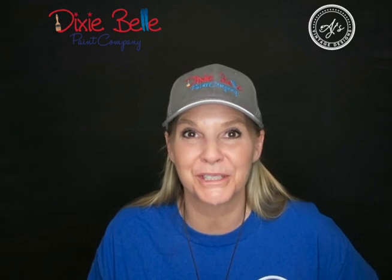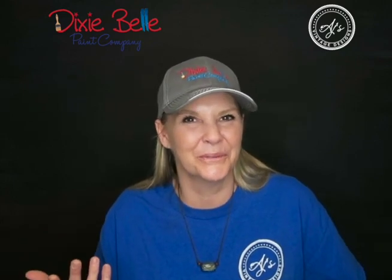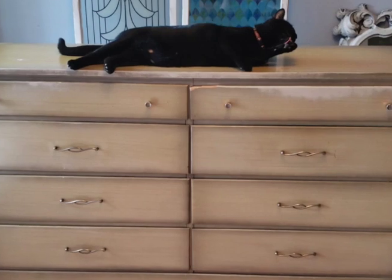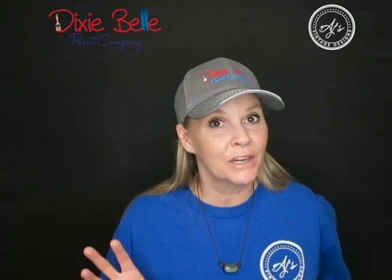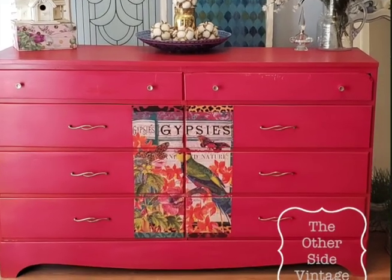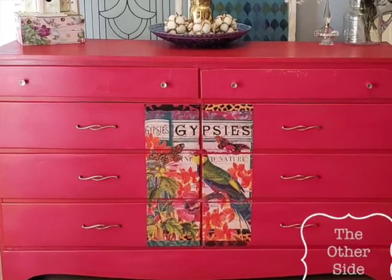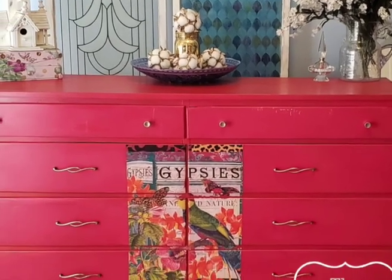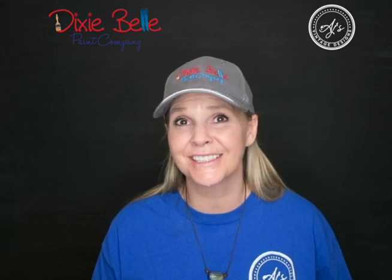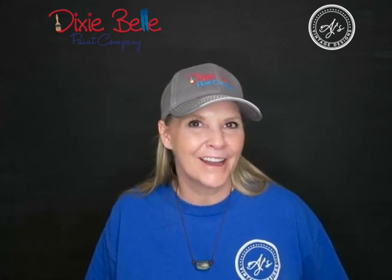Our next retailer is Zan Walker of The Other Side Vintage in Tallahassee, Florida. I have to show you the before picture first — check out what's on top of the dresser, it's adorable. The after is bright, bold, and fun. They cleaned it with White Lightning, then used Honky-Tonk Red, Peony, and Flamingo with a Glossy Clear Coat, and added a Gypsy Transfer from Prima. Combined with those bright colors, it's just a gorgeous, fun transformation.